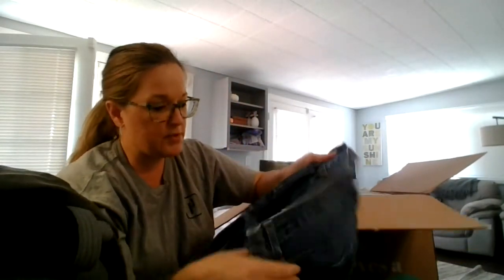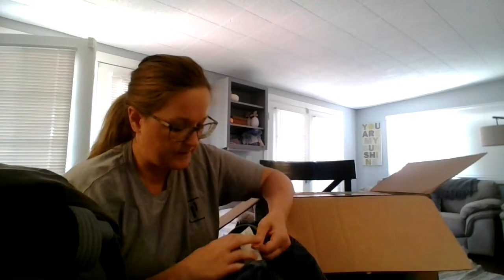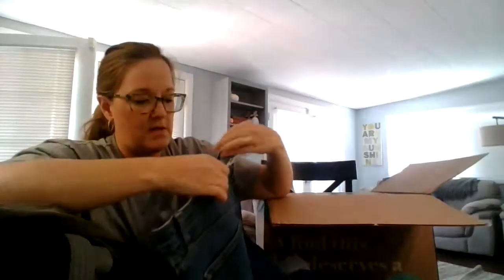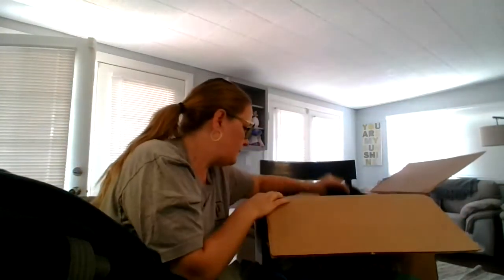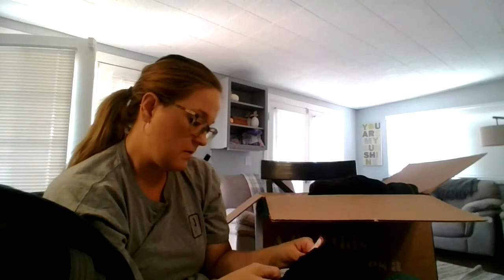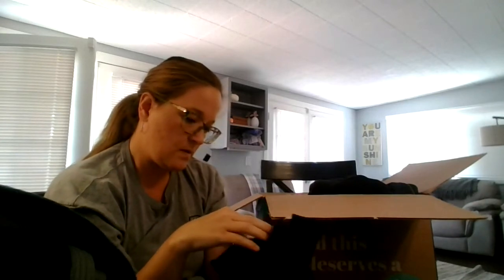These are Tommy Hilfiger — I'm pretty sure these look like they are vintage. Let's see... 2018. So not quite, but I'm going to look at the 30s — thirties. I'm pretty sure these are vintage. Sportina.